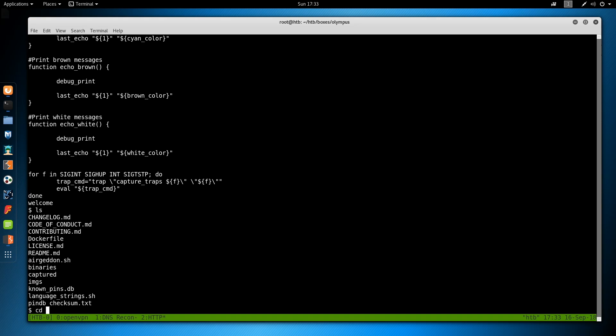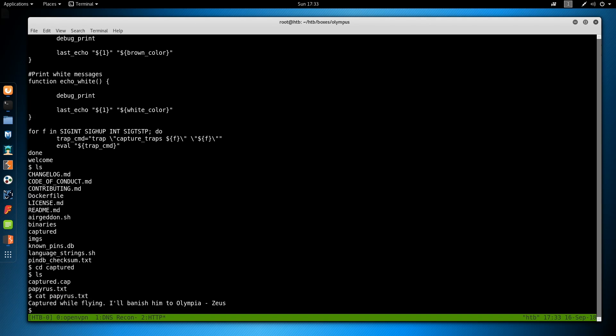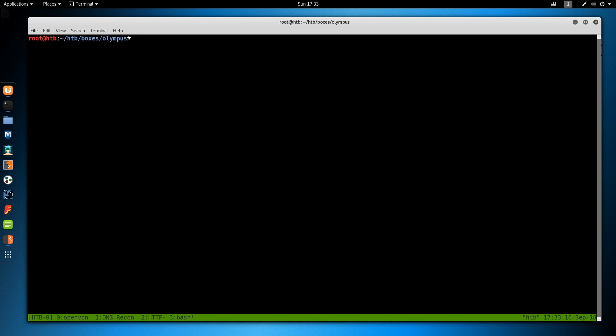Reading papyrus.txt: 'Captured while flying. I'll banish him to Olympia. — Zeus.' So we have Greek references: Olympus, Zeus, Olympia. Looking at capture.cap, it's a tcpdump file. Rather than base64 encoding it, we'll set up an nginx listener so we can send files over HTTP directly to our machine.